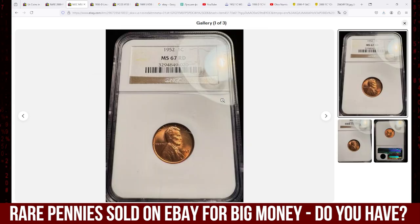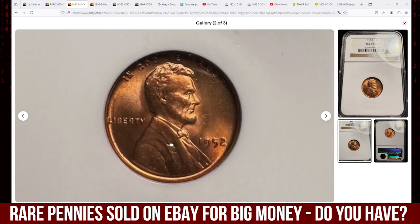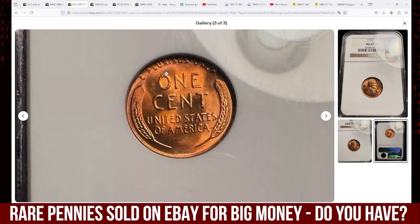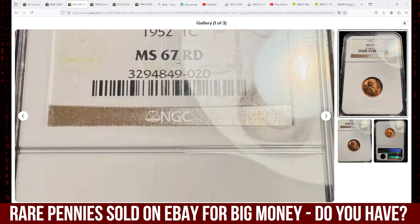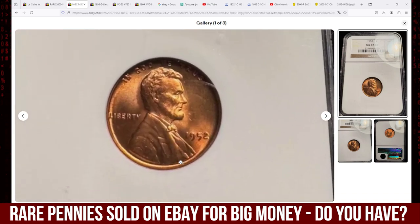Here we have a 1952 Lincoln cent in Mint State 67 Red. Most 1952 Philadelphia Mint cents were well made, but finding an example that is free of light spotting or staining is quite challenging while fully red gems are plentiful. These almost always fall short of the desired MS67 Red grade. No varieties of significance are noted, but it is interesting that the numeral 5 on 1952 cents has a stubby tail not seen on any other date of the decade.